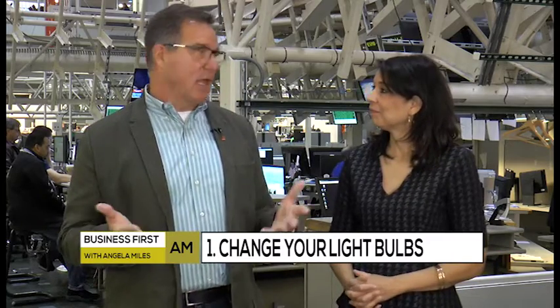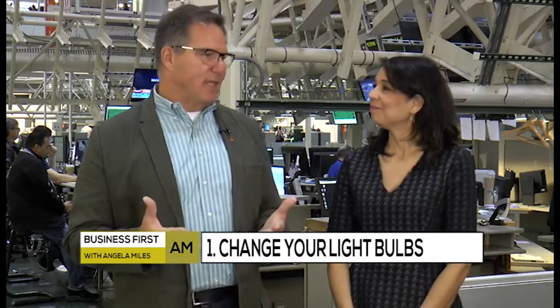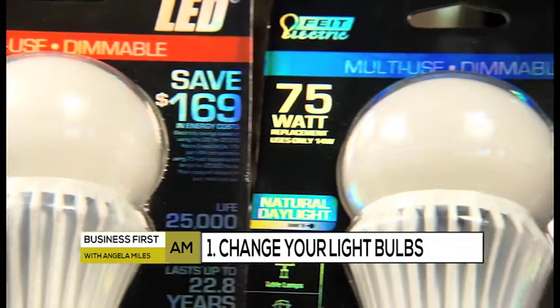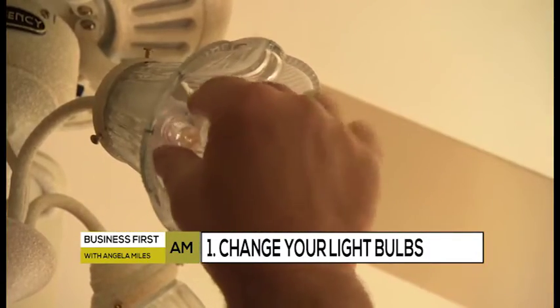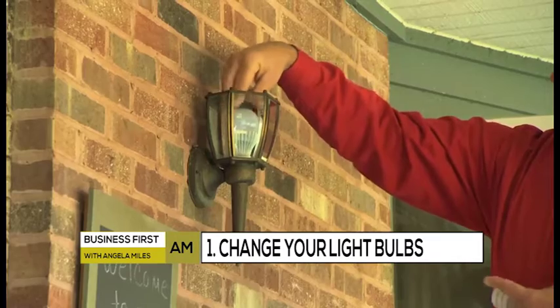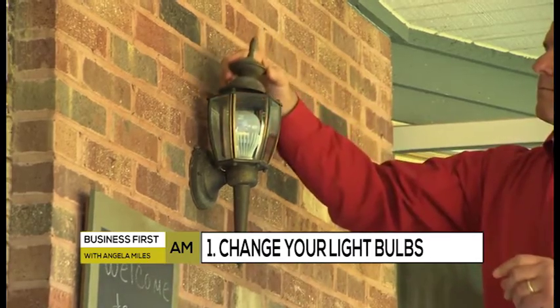The easiest one is light bulbs. The advent of the LED light bulb and the fact that it's become so much less expensive to buy really makes a lot of sense. I used to give the advice all the time: take the six most used light bulbs in your home and replace them with LED, and you can save $60 a year. Wow, that's a lot of money. It is.